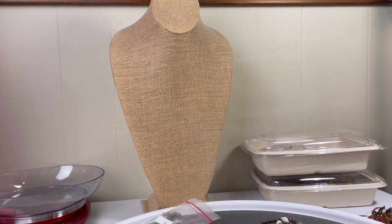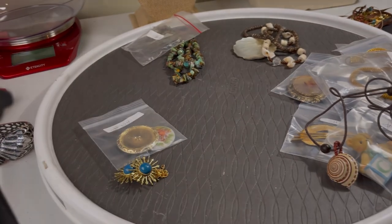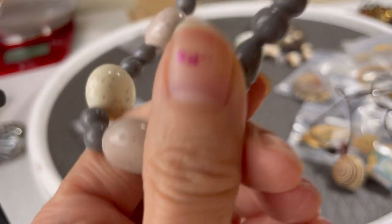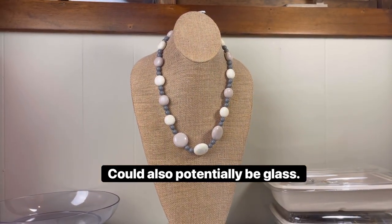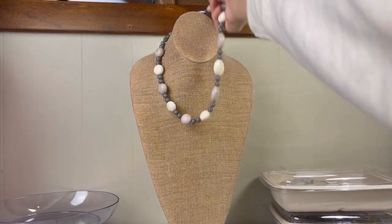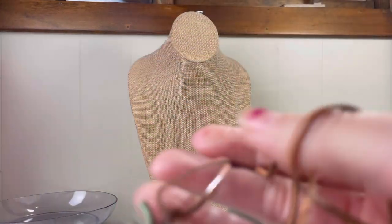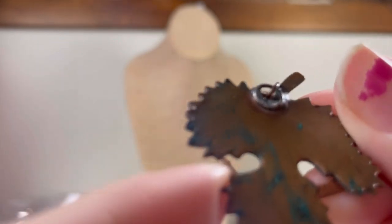I'll put it in the five dollar range and then probably do something to it. I think these might be acrylic beads — they look like stone but I think they might be. I really like how they look. I'm thinking about them a little bit more, but I think whatever they're made out of, it's definitely at least a twenty dollar piece.